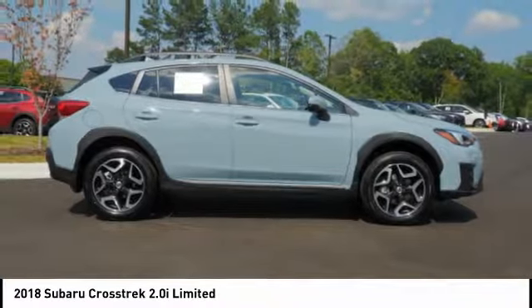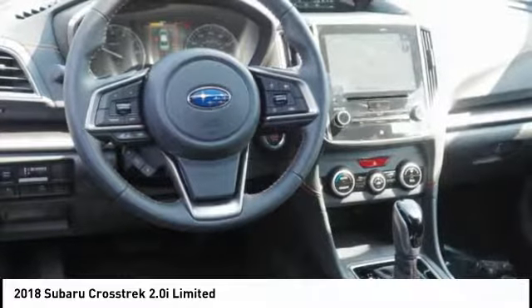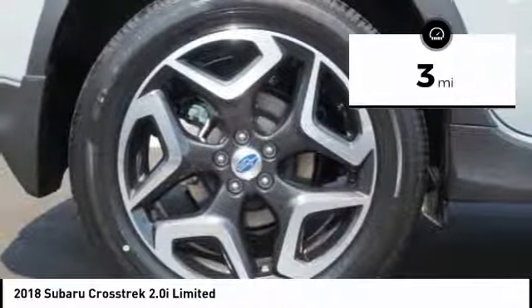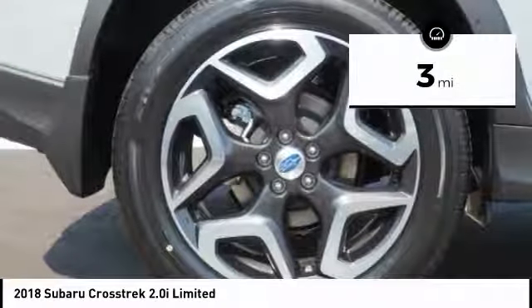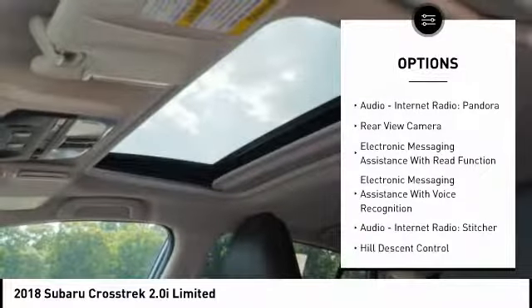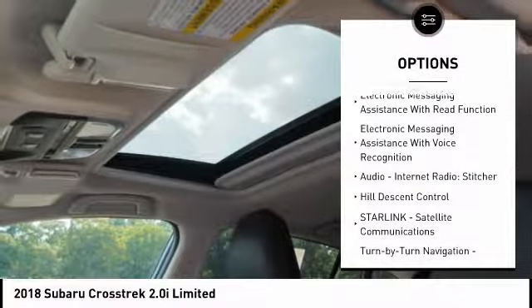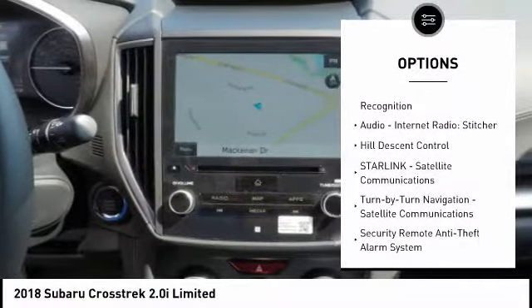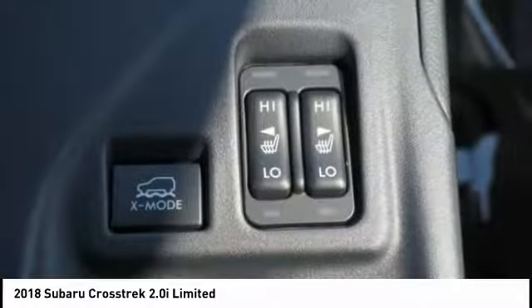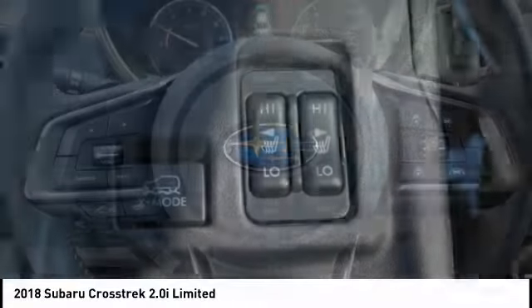And since it's a Subaru, you know the Crosstrek is built to last. This vehicle has less than 100 miles. Here are some of this vehicle's great options: stability control, traction control, leather trim seats, cruise control, audio, internet radio, Pandora, fog lights, trip computer, power brakes, clock, and child safety locks. Come take a test drive today!